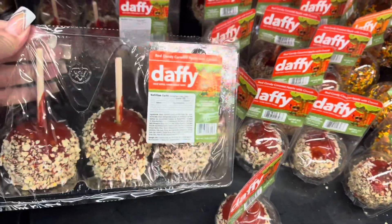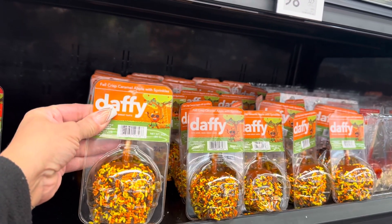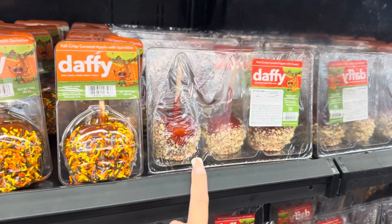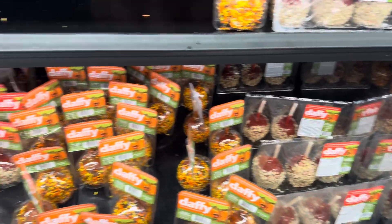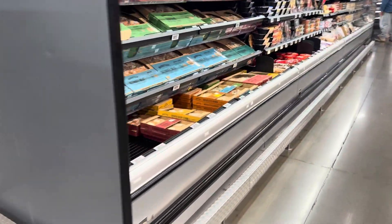Here are the red candy apples — individually they're 98 cents. Here's the caramel apple with sprinkles, and the red candy caramel apple crunch, which sounds delicious — also 98 cents for the single ones. The three-pack is $2.98, which is really nice.